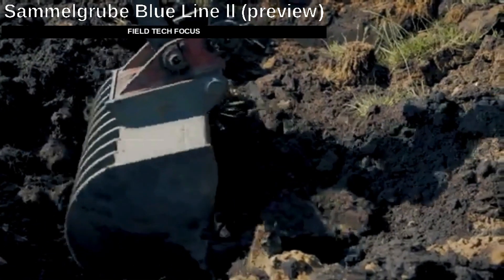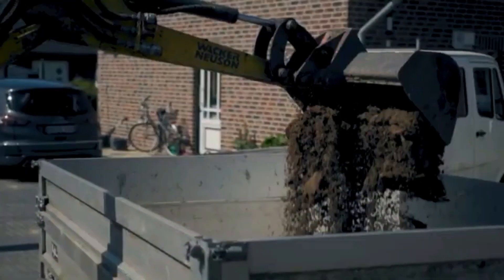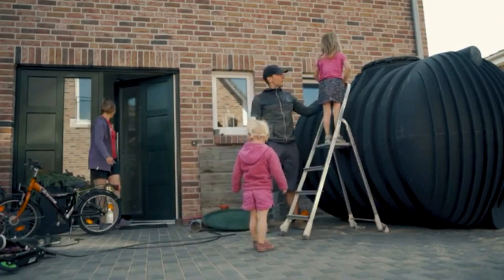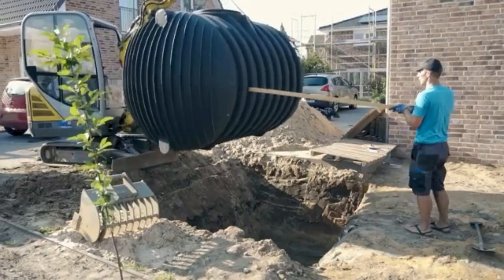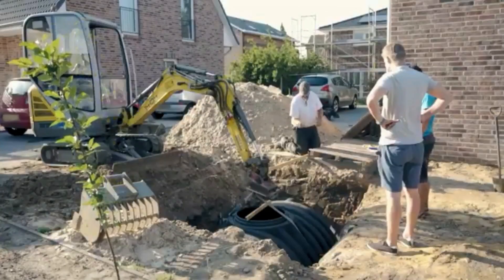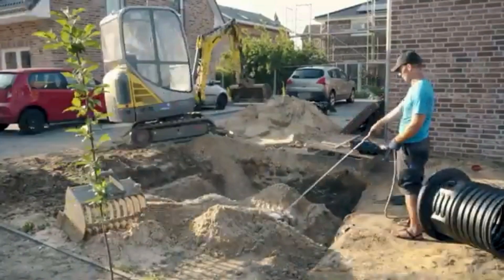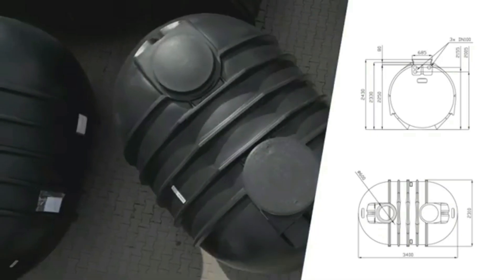The Blue Line 2 septic tank has a 10,000-liter capacity, seals tight, and stands up to domestic wastewater. Crafted from special polyethylene, it suits areas with a high water table, doubles as a rainwater tank, and is easy to clean. Each Blue Line 2 septic tank is made in one piece, so there are no seams or other connections. All you need to do is dig a hole — no concrete, gravel, or other tricks required.